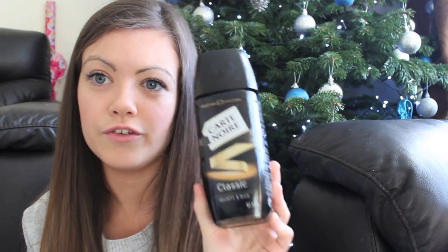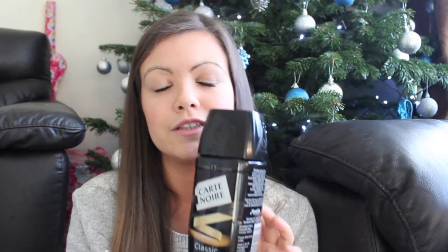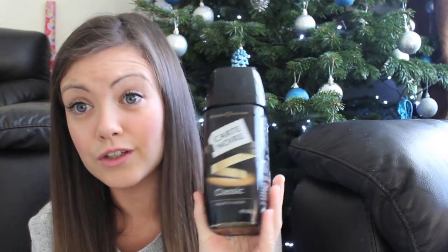Coffee - I love coffee. I always have tea in the morning and then coffee throughout the day to keep me going. This is the Cartier Noir Classic Velvet and Rich Coffee. I absolutely love this stuff. I used to use Nescafe but I will never go back to Nescafe now that I've tried this. I wasn't really a coffee person before but now I'm a mum I kind of need it. It's just so gorgeous. If you're looking for a good coffee, it's a reasonable price - about £4 for this big jar.